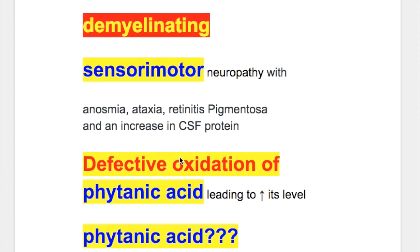The cause of Refsum disease is defective oxidation of phytanic acid, which leads to increased levels of phytanic acid that are toxic.